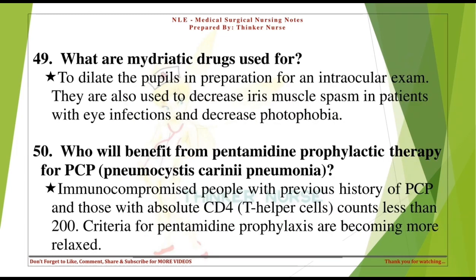What are mydriatic drugs used for? To dilate the pupils in preparation for an intraocular exam. They are also used to decrease iris muscle spasm in patients with eye infections and decrease photophobia.